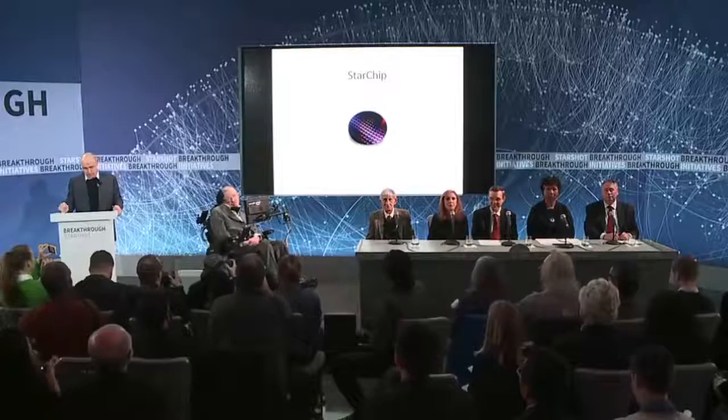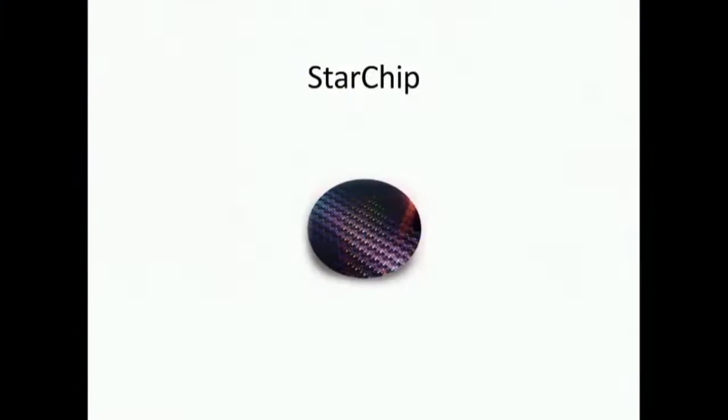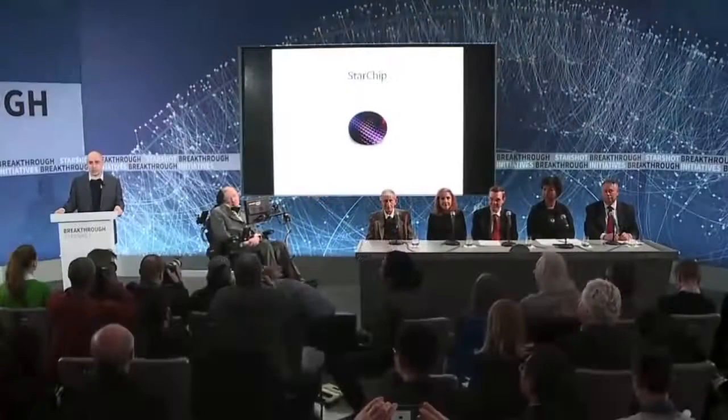This is the star chip: a gram-scale wafer containing cameras, photon thrusters, power supply, and navigation and communication equipment. It's about the size of a large postage stamp, only a little bit thicker. This is the Silicon Valley approach to space flight — a fully functional space probe that can be held with two fingers and mass-produced at the cost of an iPhone.